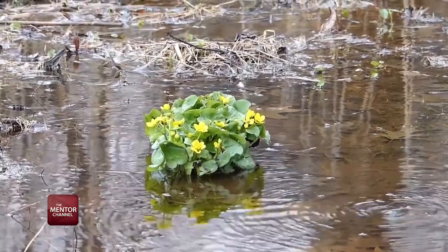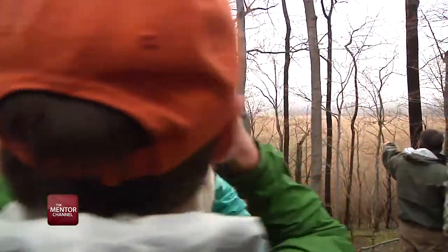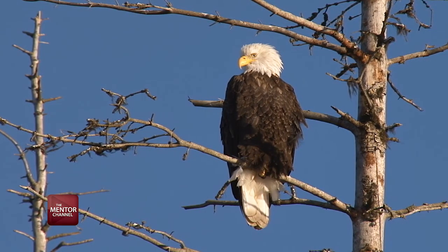That's gonna put Mentor on the map. We've already got the Mentor Headlands State Park, which is the top bird-watching destination of the state, close behind McGee Marsh. With the restoration of Mentor Marsh, it's gonna give McGee Marsh — which is one of the top five sites in the nation for bird-watching — a run for its money.